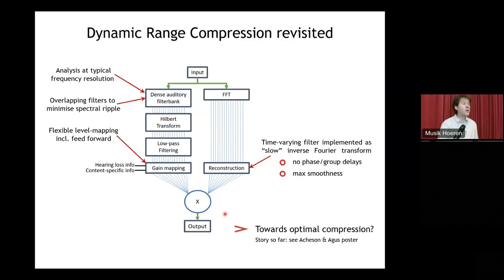We've implemented this in what we're jokingly referring to as the slow Fourier transform — if we add together all of the sine waves from a frequency-domain representation, we can gradually change their levels over time and get a very smooth time-varying filter while avoiding phase and group delays, cross-band changes, and maximizing smoothness. We're working towards this, we have a version, but in terms of setting the parameters we have some preliminary experiments to do, and Robert has a poster on that — do pay Robert a visit.